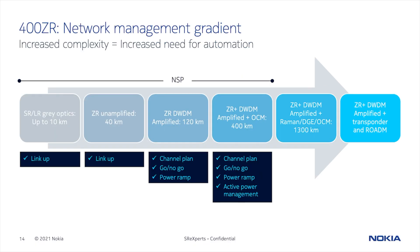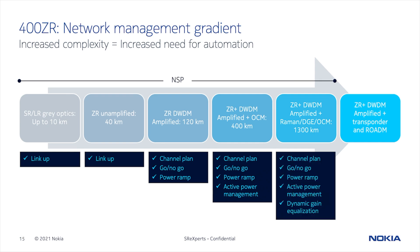As we go beyond the single span and look at multiple spans, in addition to the automation we just discussed, you're going to require optical channel monitoring and active power management to avoid crosstalk penalties. Contributions at the OIF have shown that you want to keep adjacent channels to within one dB of each other. Using the NSP, you can reliably handle large channel count deployments. And as we move to even longer reaches that include Raman pumps, the need for dynamic gain equalization, or DGE, is required, adding further complexity to the management story.